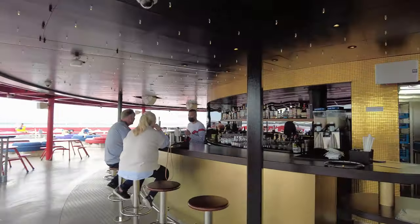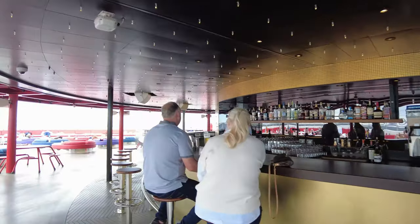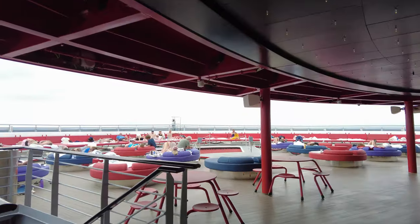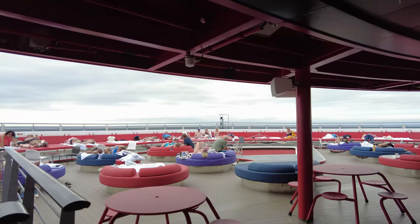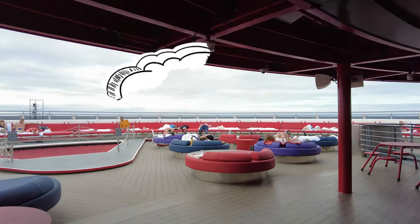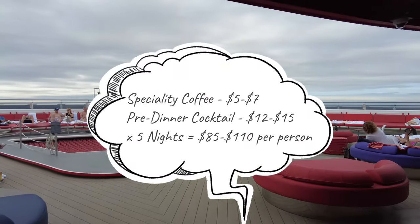How much you need to add to your bar tab really depends on how much you like to drink. For example, if you're partial to a specialty coffee in the morning and a pre-dinner cocktail in the evening, you'll probably be needing around $95 per person for a five-night voyage.